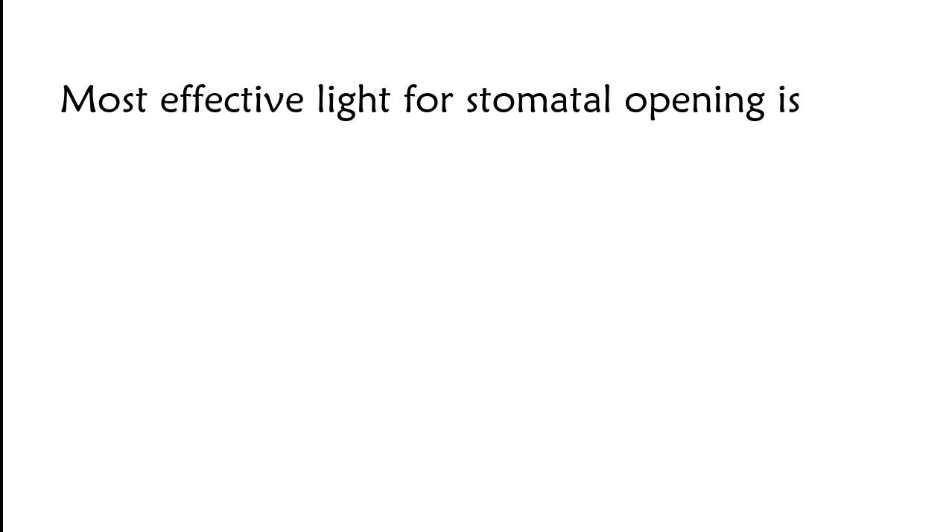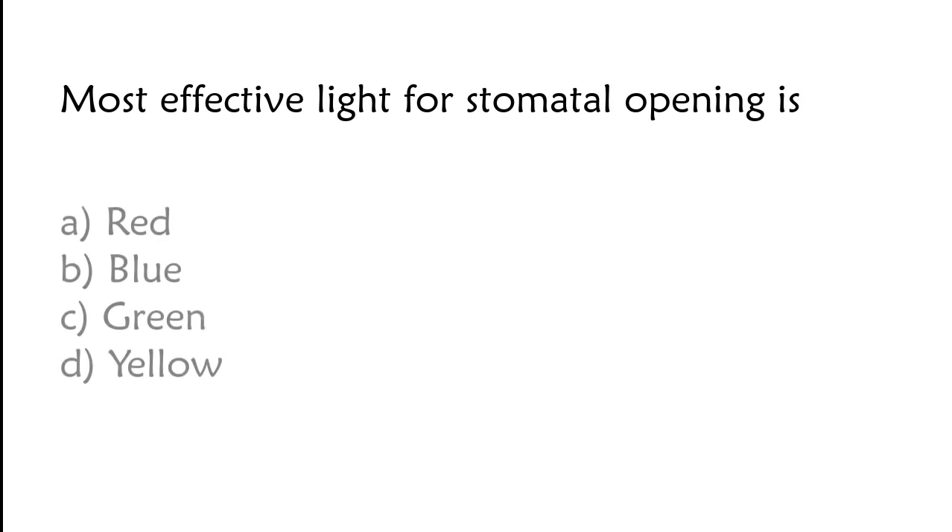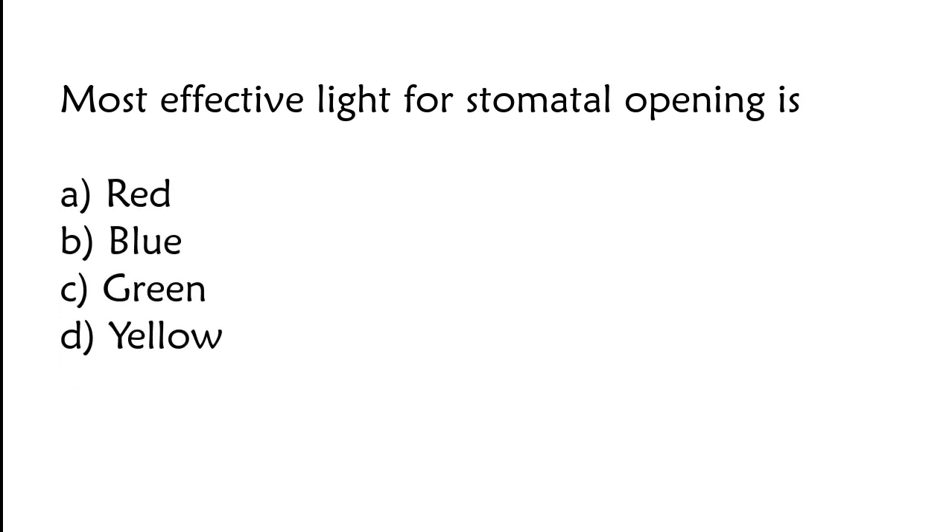Most effective light for stomatal opening is: red, blue, green, or yellow. The correct answer is option B. Most effective light for stomatal opening is blue.